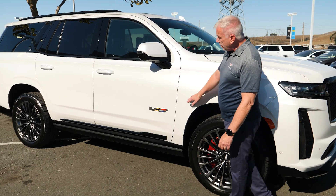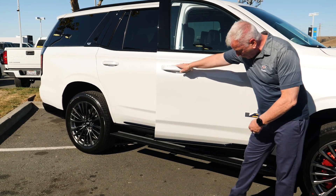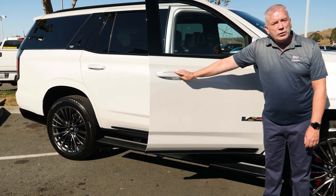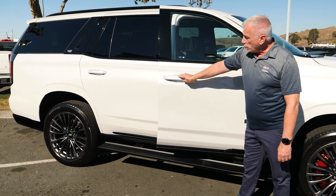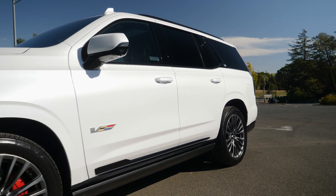As we move along the side, you have your V logo, and when you open the doors we have power running boards with LED perimeter lighting to make sure getting into the car is just as easy and comfortable as being inside. We also have a very nice monochromatic logo on the side — a very subtle and nice touch.